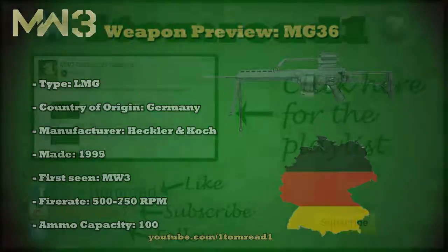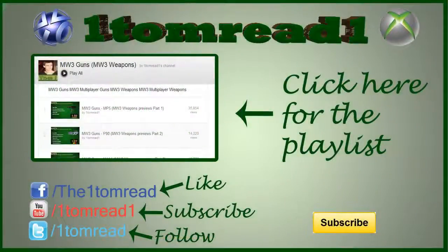Thanks for watching guys, I hope you enjoyed this weapon preview. If you could rate the video, that would be great, and also if you think this is going to be one of your favourite guns, save this video to your favourites — it really helps me out with all the likes and favourites. I'm going to need you guys to vote on the next gun you want to see in this series. If you head over to my channel page after you finish watching this video, there are five guns there that you'll be able to vote on and have your say in the direction of the series.